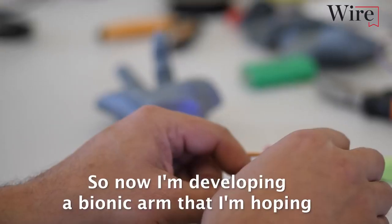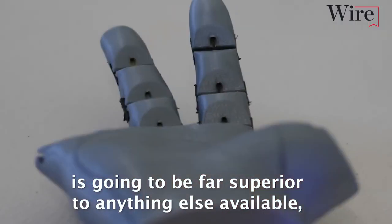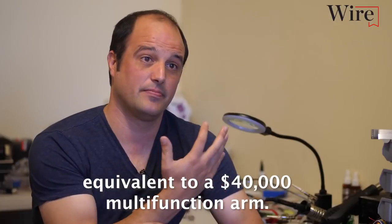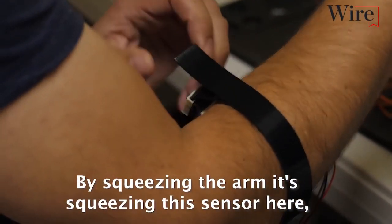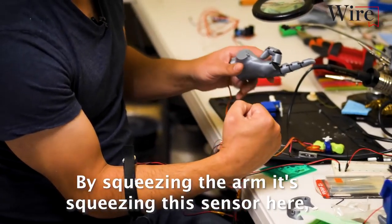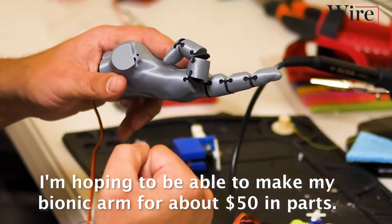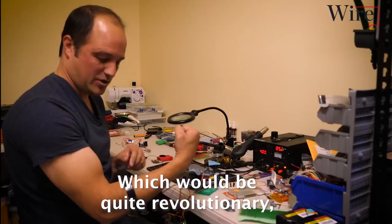So now I'm developing a bionic arm that I'm hoping is going to be far superior to anything else available, equivalent to a $40,000 multifunction arm. By squeezing the arm, it's squeezing this sensor here, which is operating the servo. So I'm hoping to be able to make my bionic arm for about $50 in parts, which will be quite revolutionary.